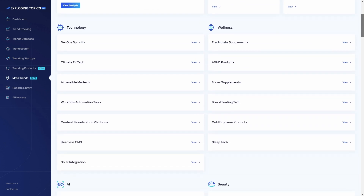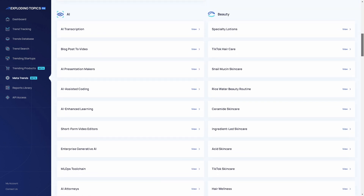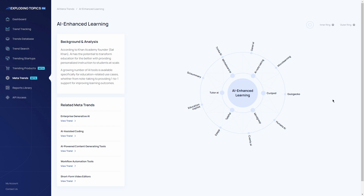With Meta Trends you can gain foresight into the future of different industries like software as a service, finance, health, business, digital transformation, ad tech, CPG and more.